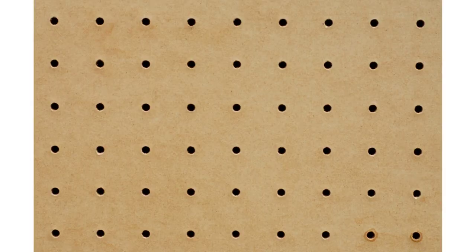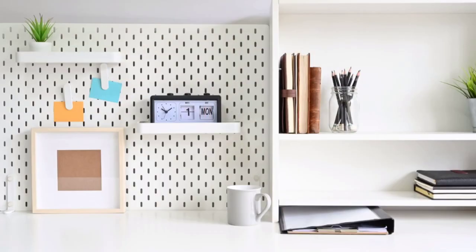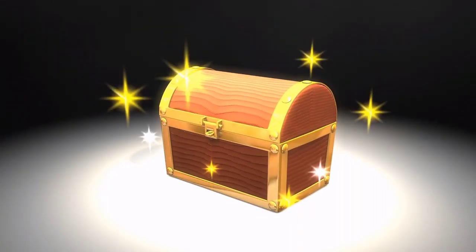For the DIY enthusiasts out there, pegboards are a fantastic choice. You can customize them to fit your specific needs, whether it's organizing tools in the garage or creating an efficient workspace in your home office. Pegboards keep everything within arm's reach. Hang out with us until the end for a must-have bonus organizer.